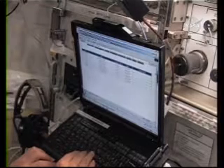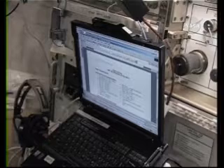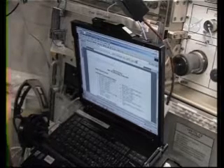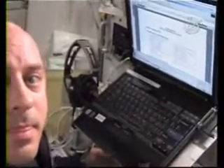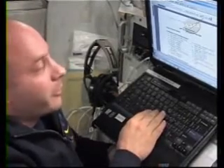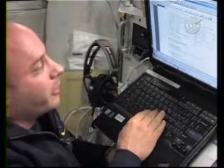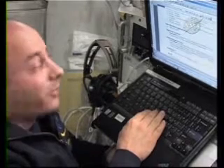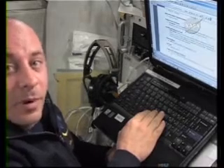Every day the good men and women down there in Mission Control send me up this daily summary. It's got a bunch of information — it tells me what all the major systems are doing on board the station, what angles the different rotary joints are positioned at, what string of communication system I'm using — primary or backup.